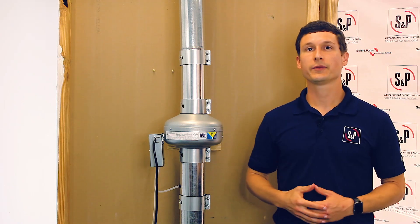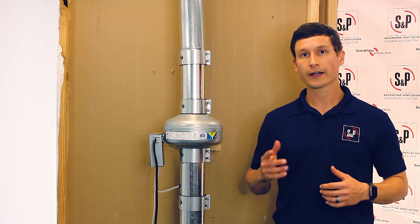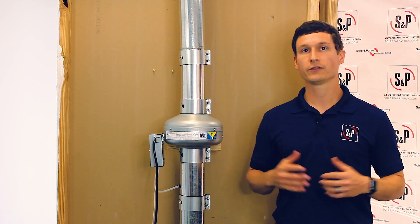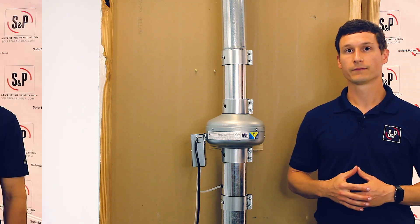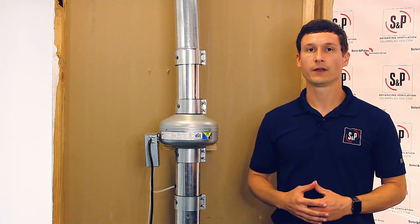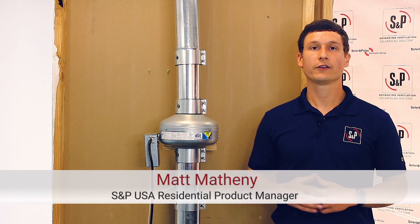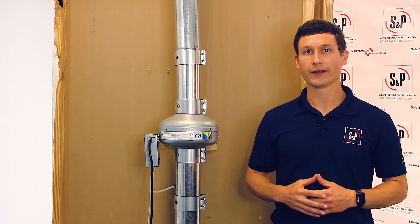These are the three reasons why S&P's DEDPEV is the best solution for dryer exhaust applications: high-quality construction, easy to install, and it's one of the most cost-effective dryer booster fans on the market. Learn more at solarpalau-usa.com. This is Matt, your S&P USA Residential Product Manager. Solar and Palau, Advancing Ventilation.